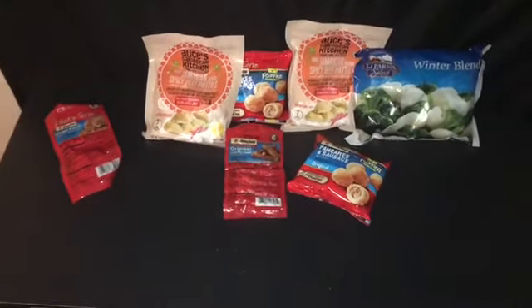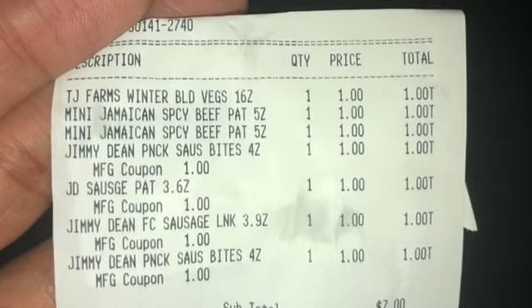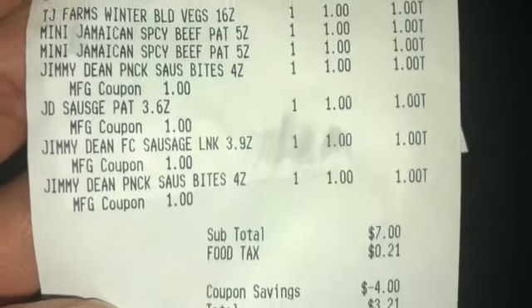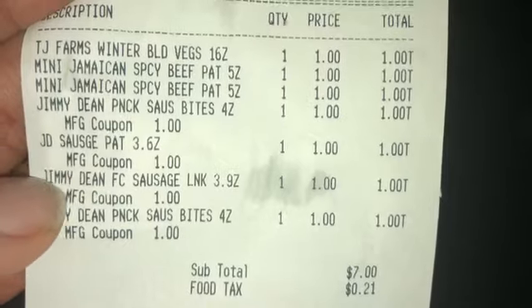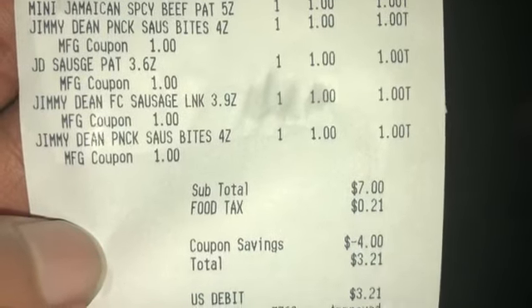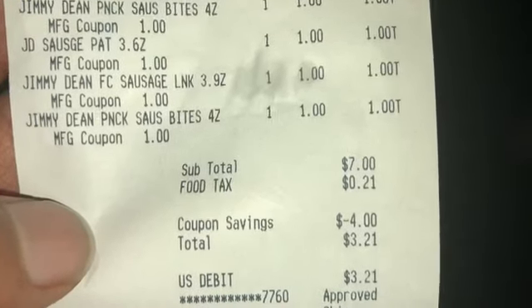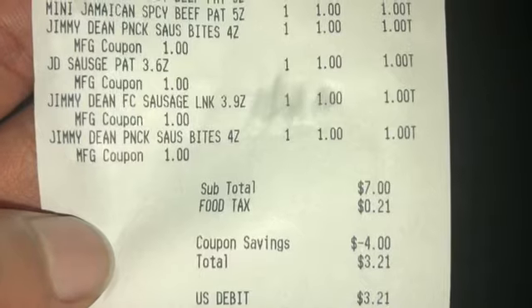Once she scanned everything, I gave her the coupons. No coupon for the winter blend, no coupon for the Jamaican patties, but all four Jimmy Dean manufacturer coupons came off. Subtotal before coupons was seven dollars; after coupons it was three dollars before tax. So it was a really good deal.